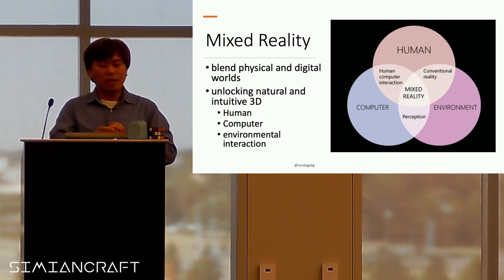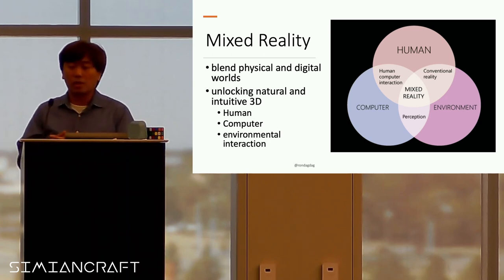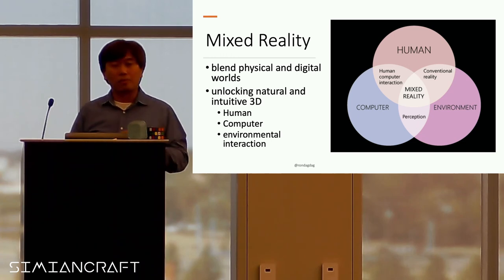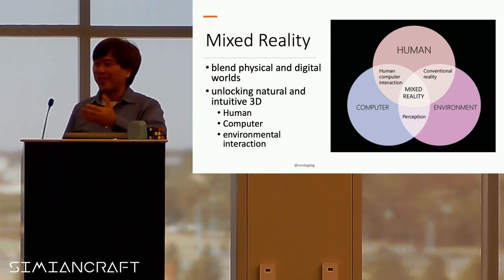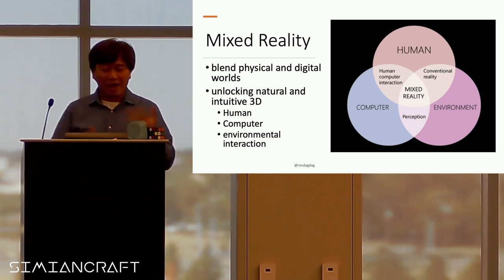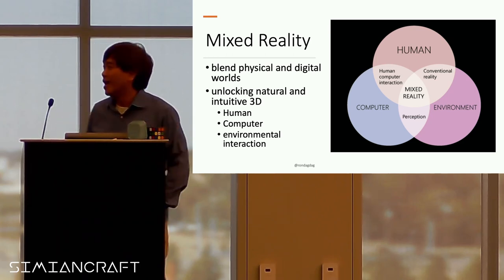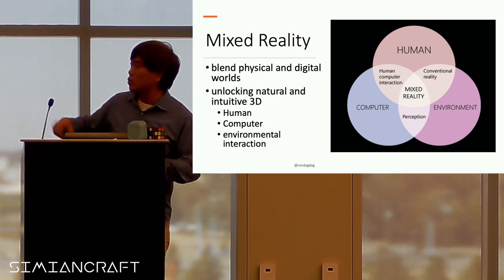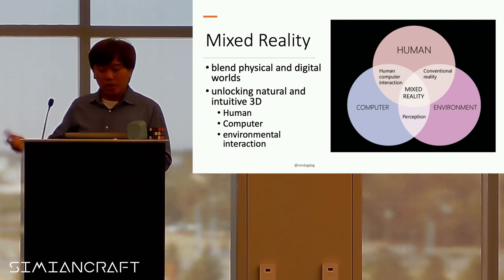Mixed reality is a blend of physical and digital worlds. Looking at this diagram, there are humans — hopefully I'm talking to a lot of humans right now — and then we have computers, and we have the environment, which is where we live. All these different things working together build that mixed reality experience.